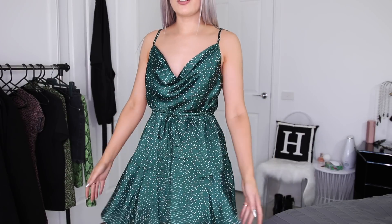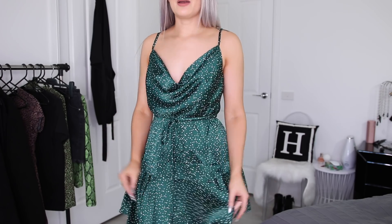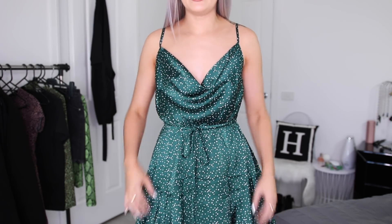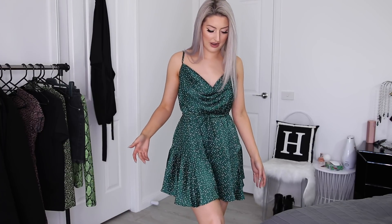It is this gorgeous emerald green color and it has little white polka dots all over it. It has this beautiful draping neckline and a little elastic drawstring in the waist, so it really cinches it in to give you some shape and figure, which I absolutely love. I don't like wearing super baggy dresses unless it's a t-shirt dress. Oh, it is so pretty. I feel like I could wear this on a really cute date night or something.